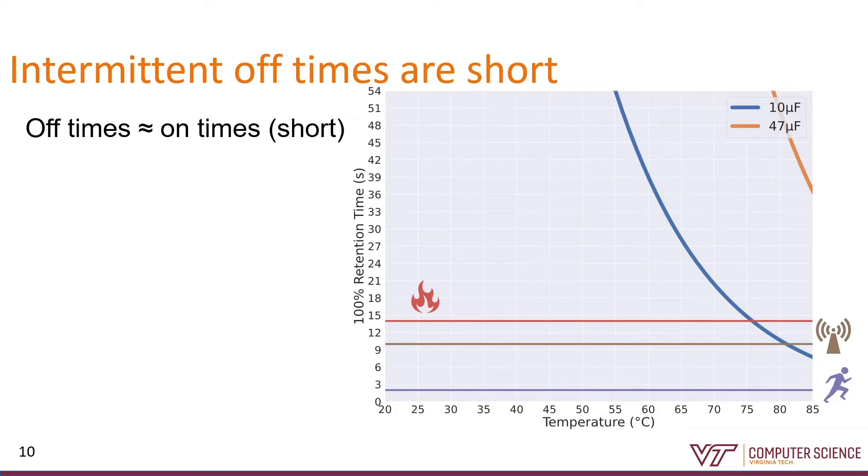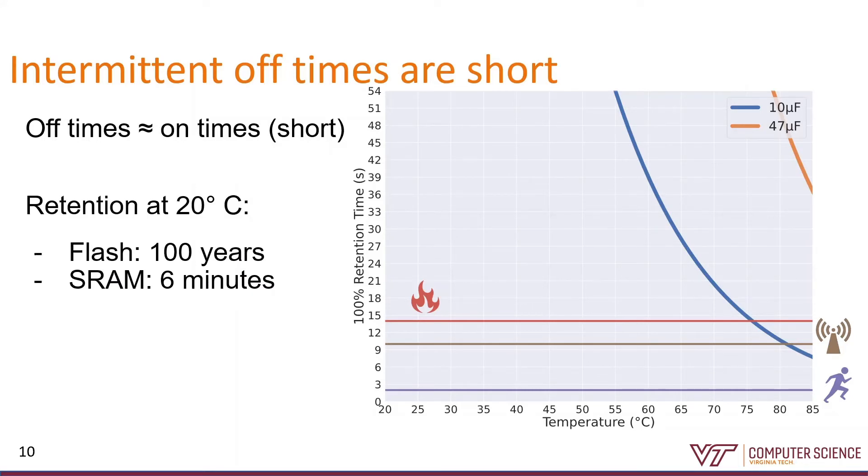Our second observation is that intermittent off times are short. Here's the same graph zoomed in to about a minute. The horizontal lines are the max off times we can expect in a single burst of computation based on a couple of different power sources: thermal energy harvesting, EM, and motion-based energy harvesting. If the retention time curve is above the horizontal line, then for those conditions, we can expect SRAM to hold onto data long enough that even the longest off times for that power source won't corrupt our data. So at 25 degrees C, I can pay the price to write to Flash and reliably store my data for about a hundred years, or I could keep my data in SRAM and get about five to six minutes of retention — which is a lot closer to what I actually need.